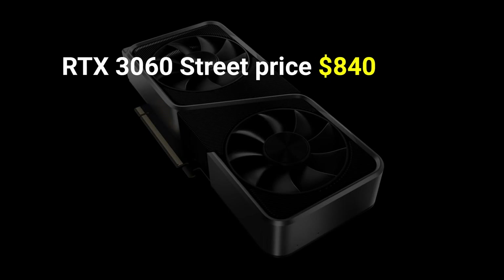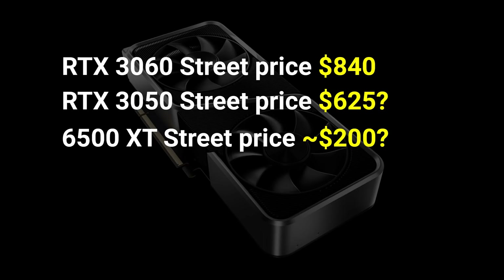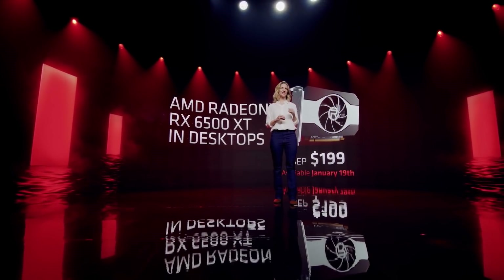The cheapest RTX 3060 I could find on Newegg is currently selling for $840, up from an MSRP of $329 — an increase of 155%. From that, we can guesstimate that the new RTX 3050 will probably retail for around $625. Because the 6500 XT only features 4GB of VRAM, miners are unlikely to be interested, so it should have a street price close to $200. That's a no-brainer for budget-conscious gamers, especially with the RDNA 2 feature set. If it ends up costing $250 or more, then I think it's a lackluster product, especially if you already have an RX 570, GTX 1060, or even an older 970 or 390. For a brand new build though, the 6500 XT might be a good choice.